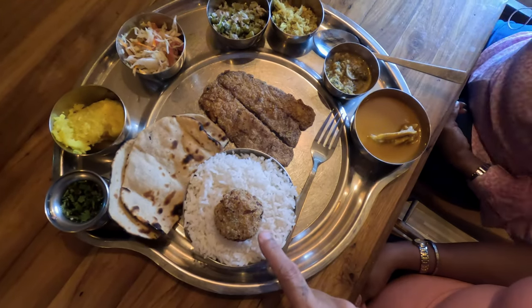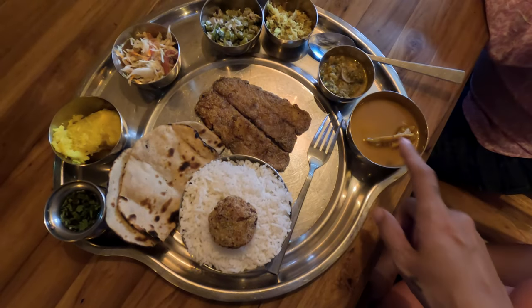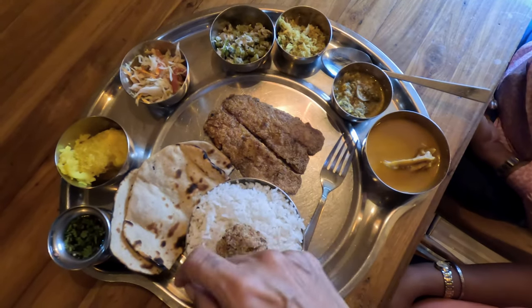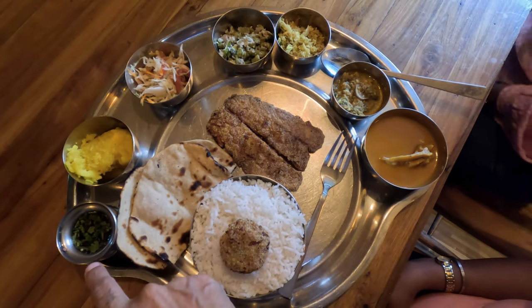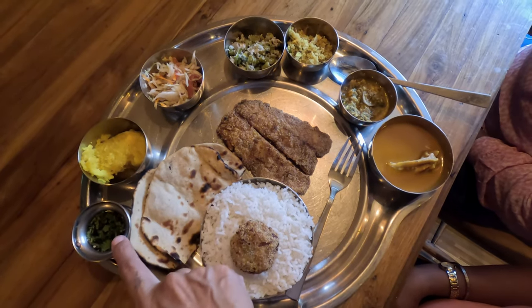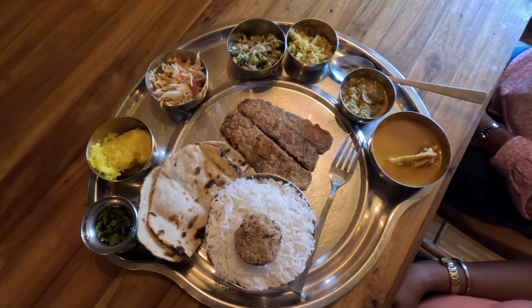Evelyn's Chonak Thali includes rice, prawn dangar, roti, chonak fish curry, fish curry, kishriyo, kishmur, bhaji, salad, french bean bhaji, sheera and Owen dessert — sheera, so nice. There's also gulab jamun, sheera and salkadi.